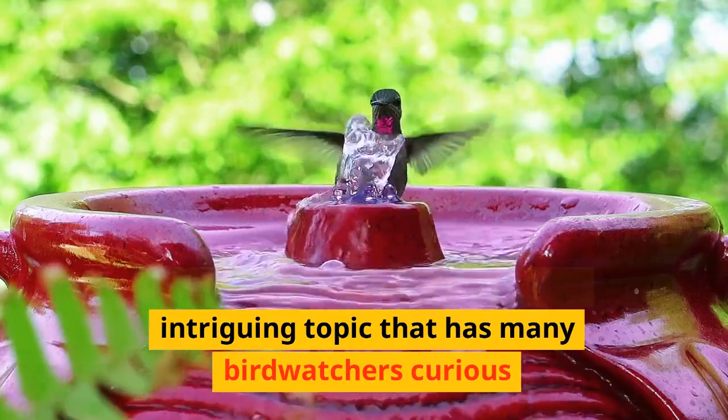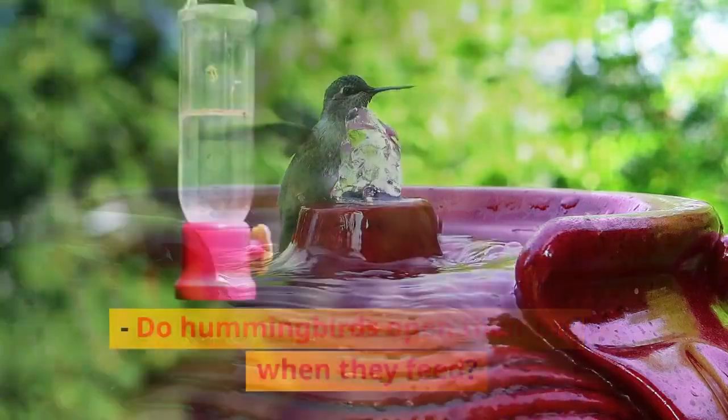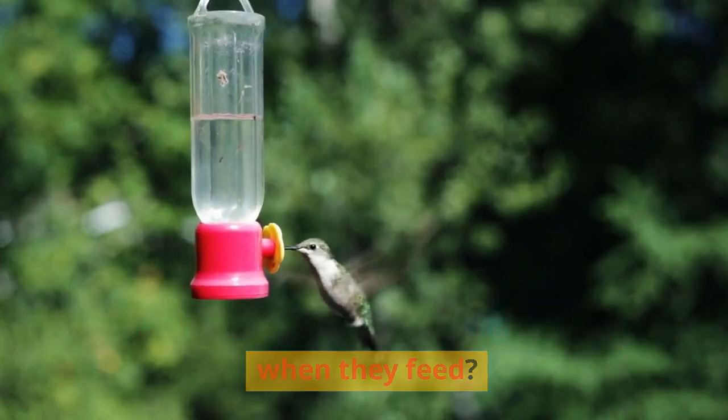Today, we're diving deep into an intriguing topic that has many birdwatchers curious. Do hummingbirds open their beaks when they feed? Get ready to be enlightened.